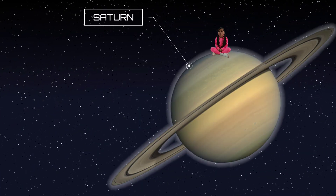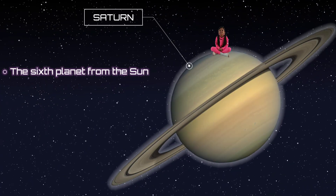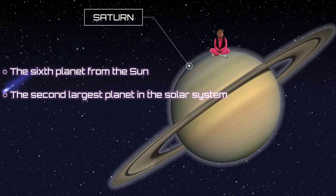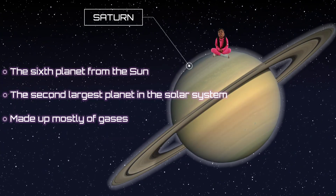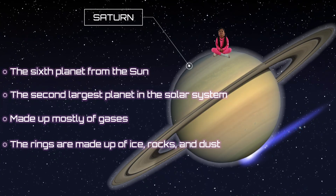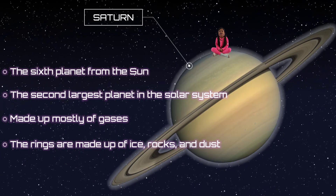This is Saturn, the sixth planet from the Sun. It's the second largest planet in the solar system. It's made up mostly of gases. It has rings made up of ice, rocks, and dust.